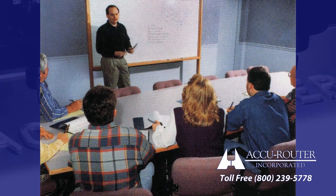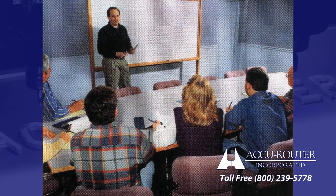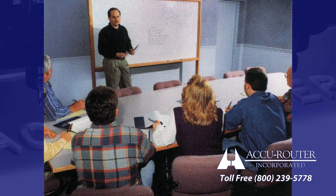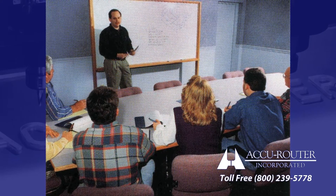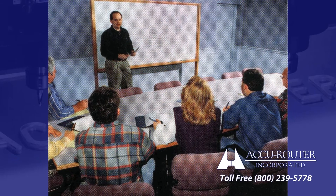AccuRouter offers free lifetime access to its four factory training schools, regularly scheduled throughout the year. Topics include CNC programming and operations, basic maintenance, advanced maintenance, and high-speed spindle care.